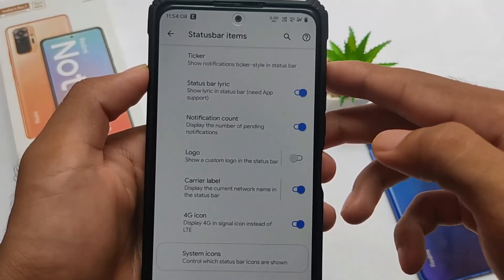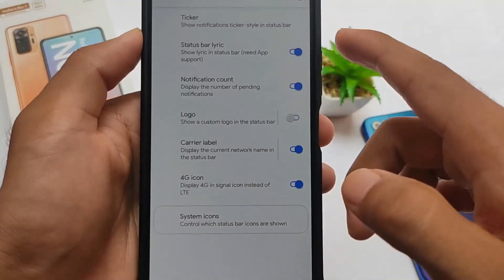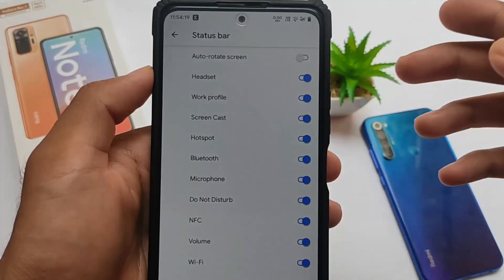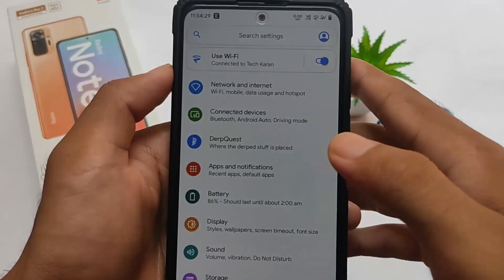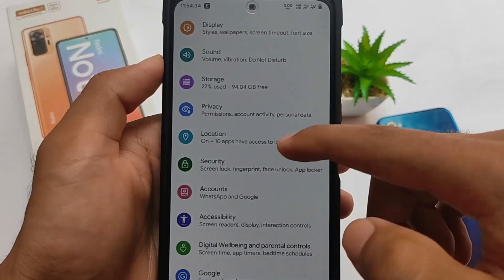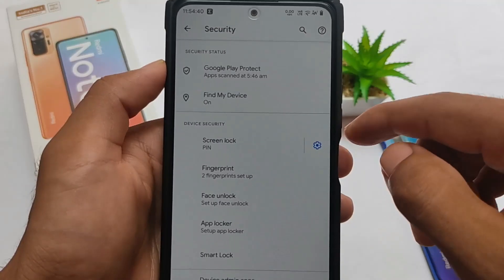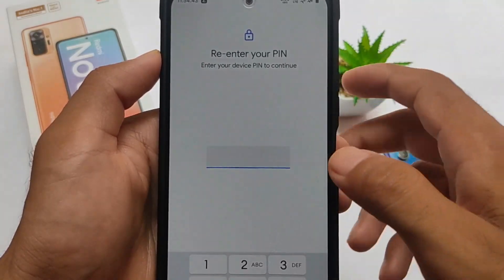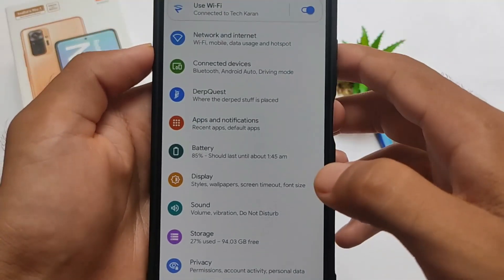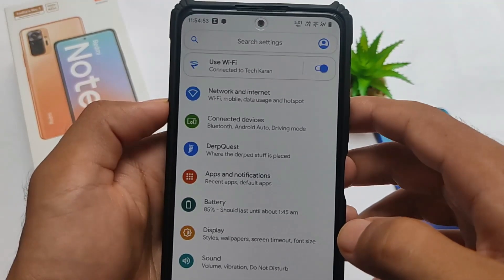DerpFest OS is just one of the great custom ROMs and it definitely looks good. You should give it a try if you're looking for something different. If you're a Redmi Note 10 Pro user, go and install it. If you like this video, don't forget to like and share it. If you're new here, don't forget to subscribe. Thanks for watching — goodbye, have a nice day!